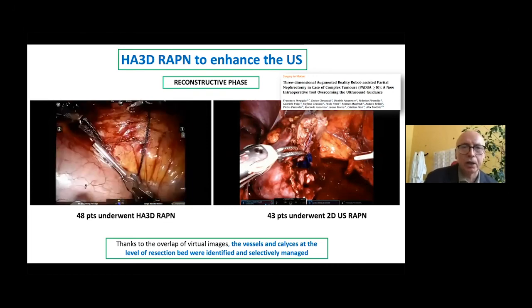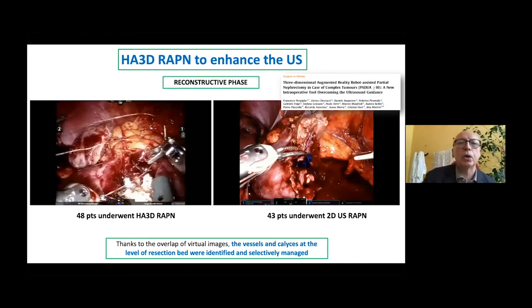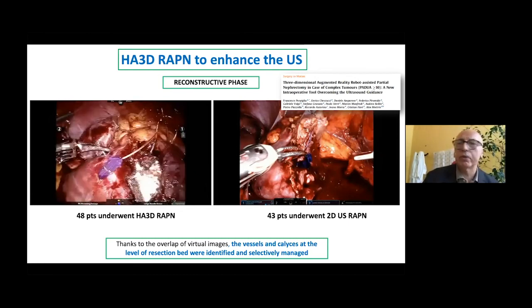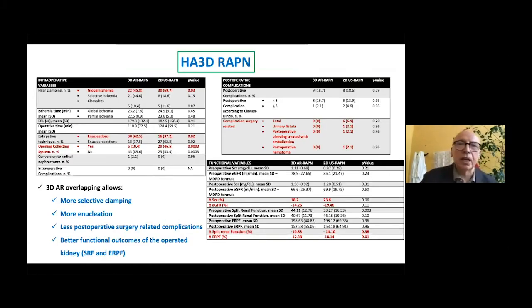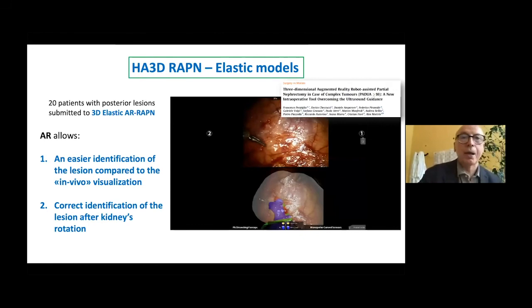This is a very big advantage we recorded in our experience. This technology clearly shows advantages in this paper: we have more selective clamping, more enucleation, less post-operative surgery-related complications, and better functional outcomes of the operated kidney. When we compare the standard technique using ultrasound during partial nephrectomy versus patients in which we utilise augmented reality alone, the big advantage is especially significant in patients with completely intrarenal tumours.